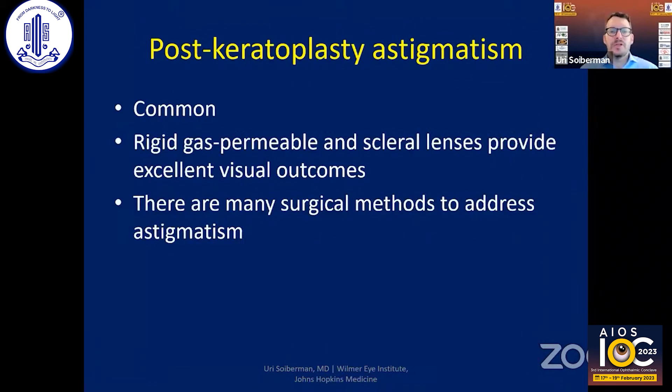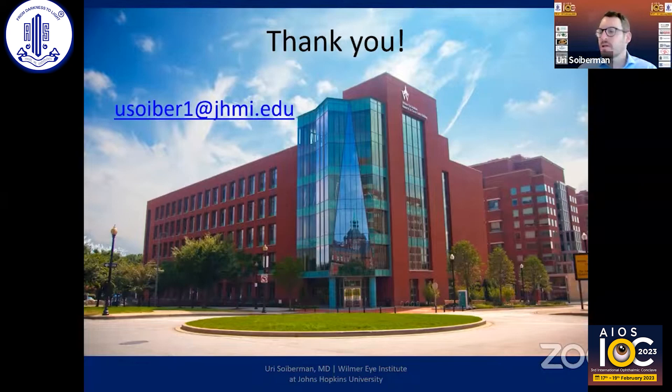In summary, post-keratoplasty astigmatism is a common problem after PK. The treatment should first go through hard contact lenses, and if that fails, there are many other surgical methods to address astigmatism. Thank you very much.